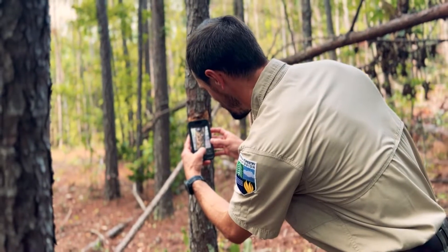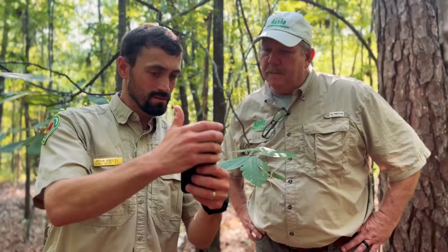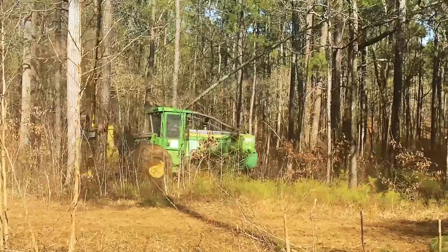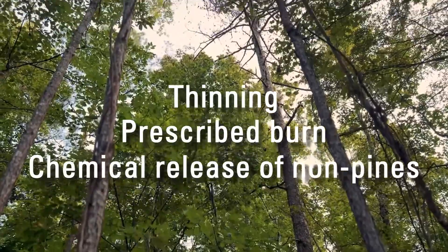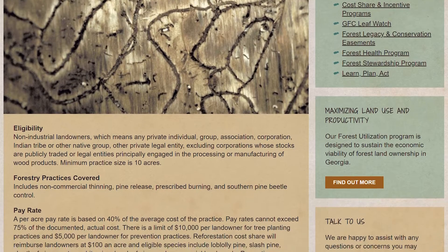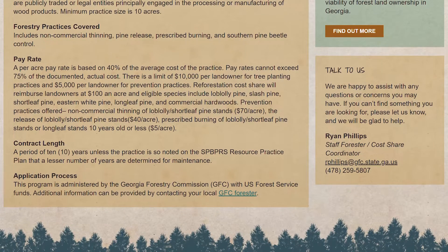The GFC forester will then take photos and log any evidence they find. If the presence of southern pine beetle is confirmed, the GFC forester will work with the landowner to determine the best next steps available to them. There are a few things that can be done to prevent the spreading of southern pine beetle, including thinning the pine stand, conducting a prescribed burn, or conducting a chemical release of non-pine trees. The Georgia Forestry Commission offers a southern pine beetle cost-share program, and eligible landowners could be incentivized to complete these activities.